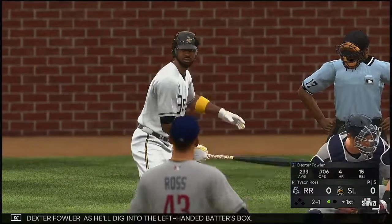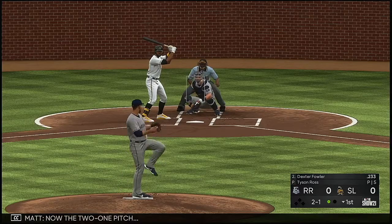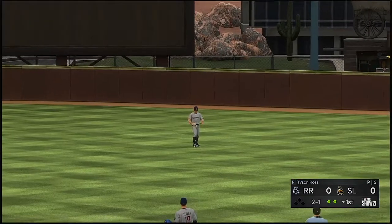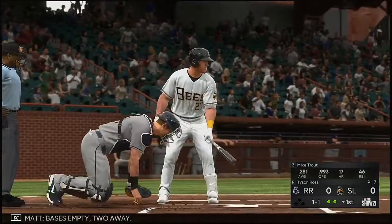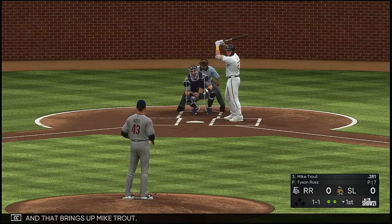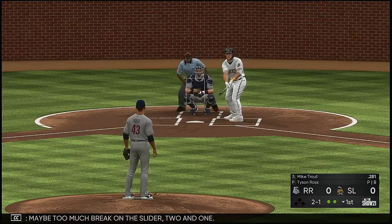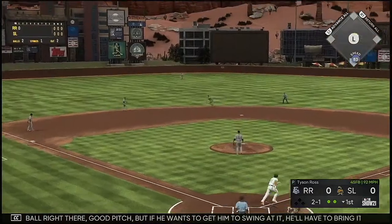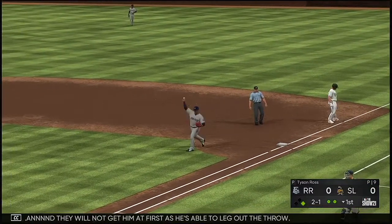And stepping in, Dexter Fowler. He'll dig into the left-handed batter's box. Now the 2-1 pitch — high fly ball out to straightaway center. Walker is there and he has it. Two gone. That brings up Mike Trout. Maybe too much break on the slider — two and one. Big sweeping breaking ball right there, good pitch. But if he wants to get him to swing at it, he'll have to bring it in a little bit closer to the strike zone. Fielded cleanly, and they will not get him at first as he's able to leg out the throw.